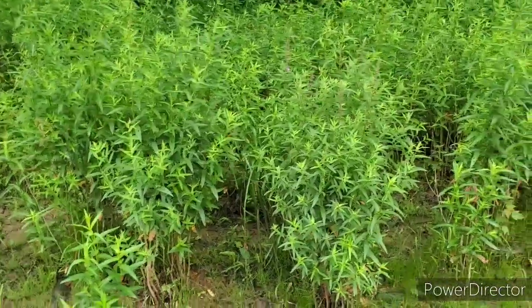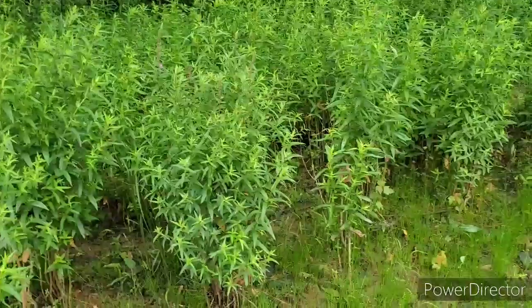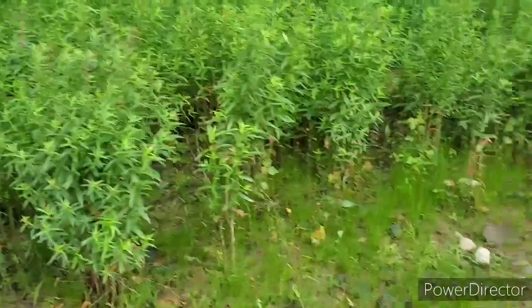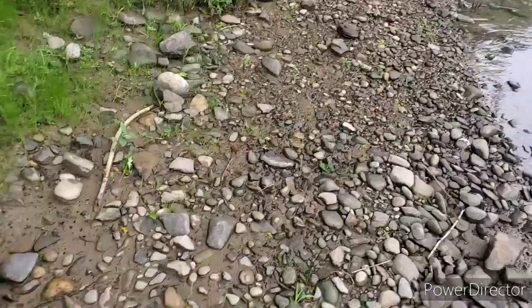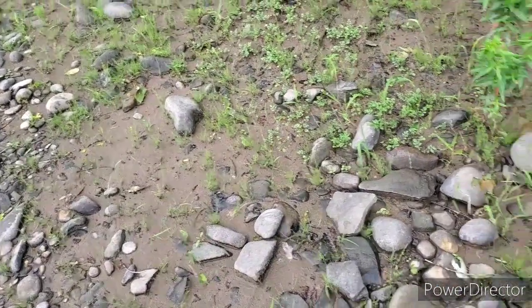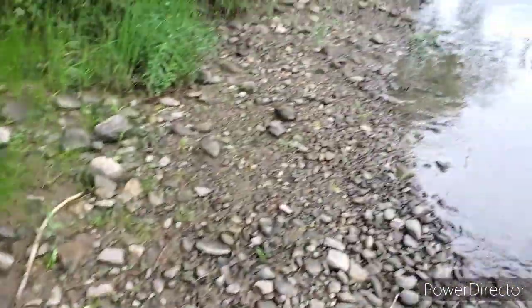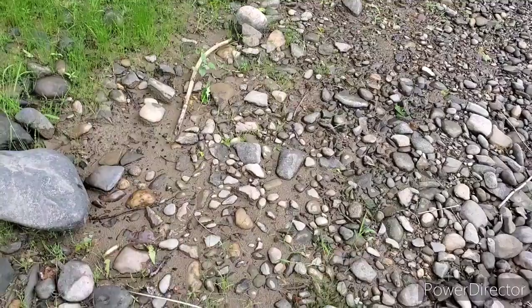I've been here during times of the year when that grass wasn't there and found flakes and points up in there, but I always wait for the river to come down. It's at about one and a half feet right now on the Susquehanna, and I wait for this stuff to get exposed. Once the fire-cracked rock gets exposed, that's when I make my finds. I've been down here about 20 minutes since I showed you that broken point tip, but I'm going to keep going — still got some more just up past that rock.